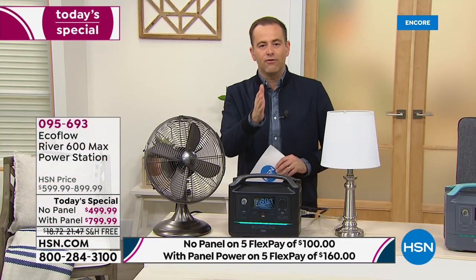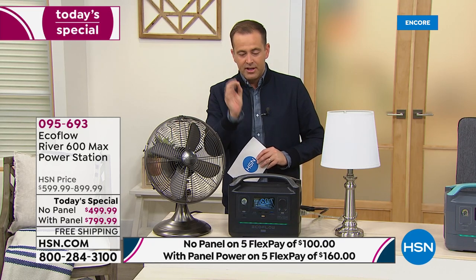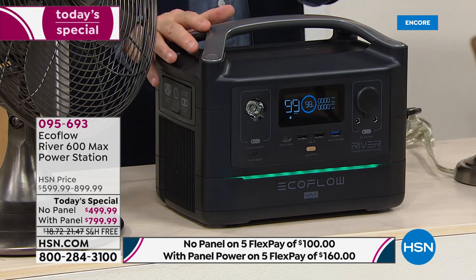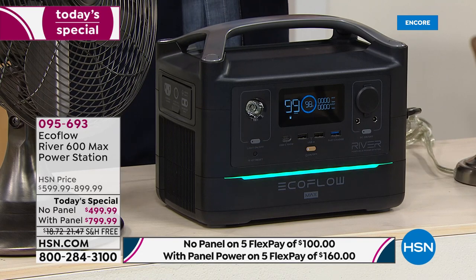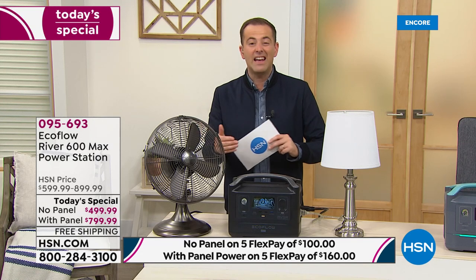There's so much of what Justin said that's crucial to understand. EcoFlow are leaders for many reasons. If you were to find a gas generator equivalent to what you're getting here, the same type of power, you could easily spend $1,200 to $1,500 — possibly thousands of dollars. And of course, then you've got to keep paying for the gasoline and everything else. With this, there's nothing else you need to do or worry about.